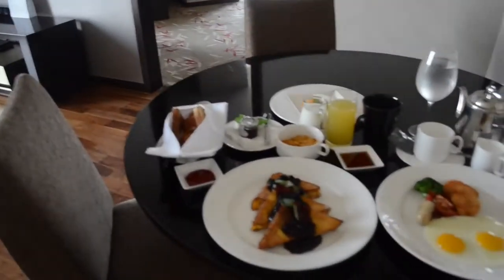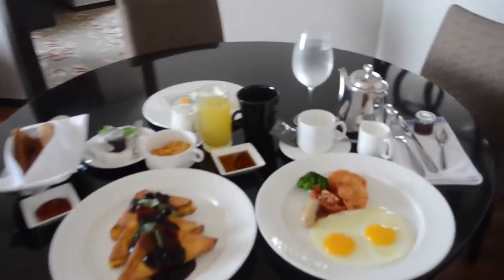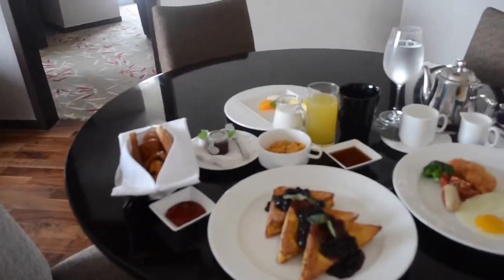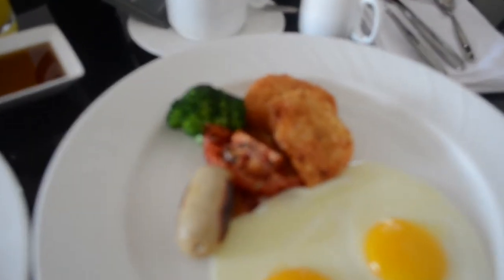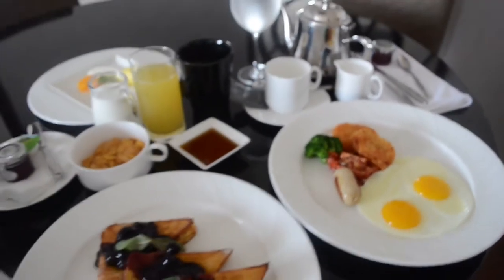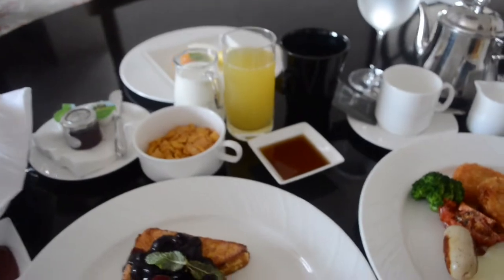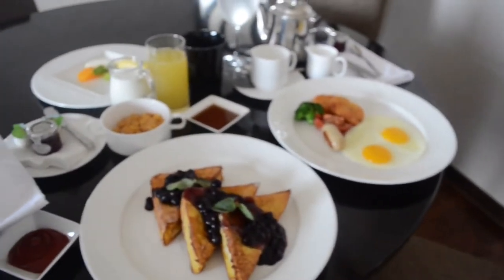So it's day three of my vacation. Here's the room service breakfast that I ordered. I didn't realize it was going to be this big, otherwise I probably would have just ordered one small thing. It's kind of weird that they serve vegetables in the American breakfast — which, Americans don't eat vegetables at breakfast time. Not like broccoli usually.